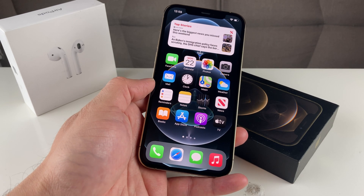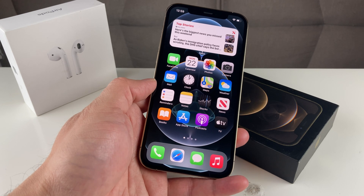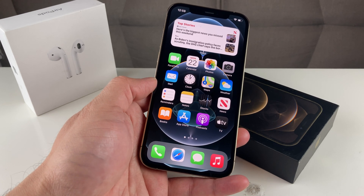Hey guys, TechGamager with a video for you guys. In today's video, we're going to show you guys how to fix your phone if apps are freezing or quitting unexpectedly, or if you're having glitches on your iPhone.